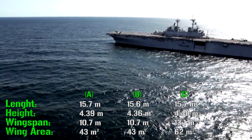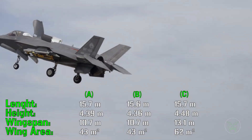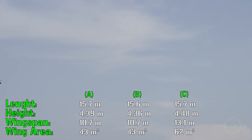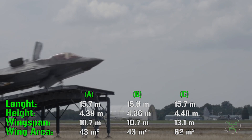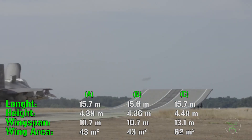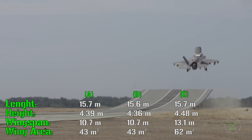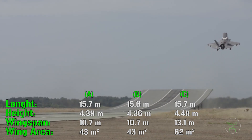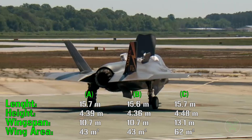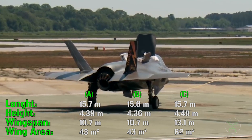This aircraft can take off from a very short runway with a ski-jump, or even vertically if the payload is not excessive, and land vertically. This is a feature you usually find in helicopters, not aircraft. This makes the B variant of the F-35 a very versatile machine with the capability of taking off and landing from any kind of platform.